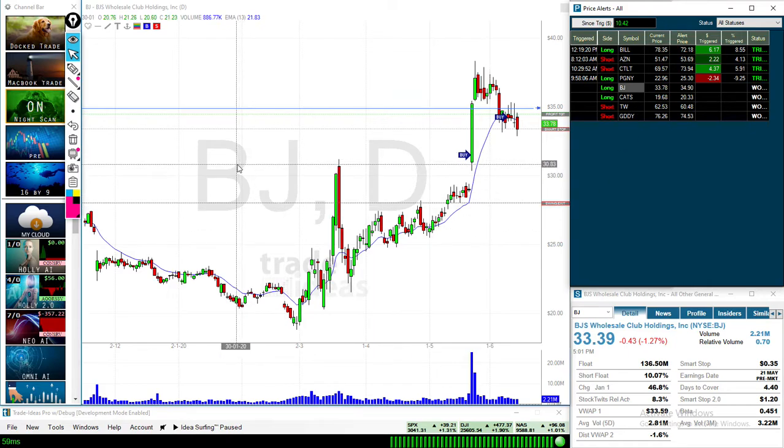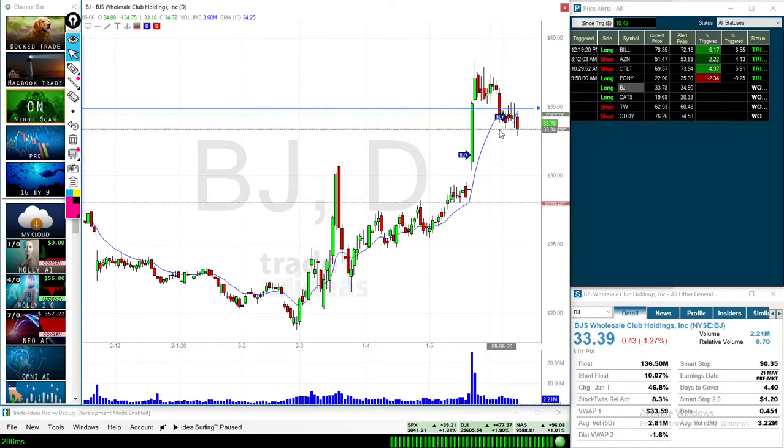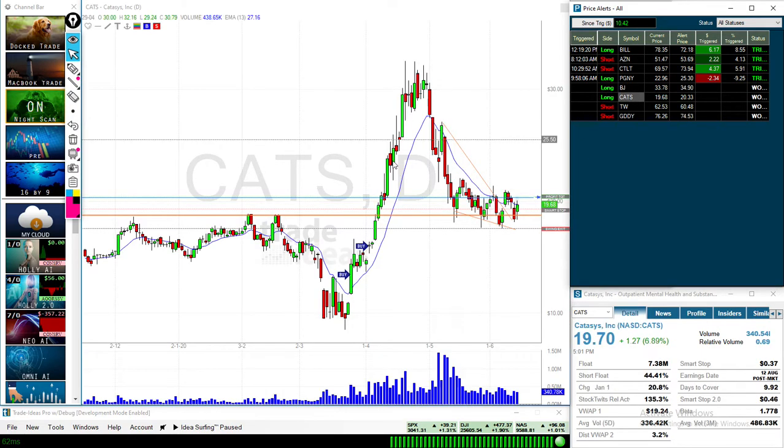For next week, we're watching BJ. Essentially the same thing as PGNY — it had this really strong move up and then pulled back, exhibiting relative strength to the market, with a whole bunch of indecision in this area. All these candles are just denoting the market has no idea what to do. If we break up higher, we could see people who are short through here taking profits. CATs broke out of this declining wedge earlier in the week and then pulled back down into it. This area has been resistance twice and support three times — so with a 44% short float, I think things could get going.